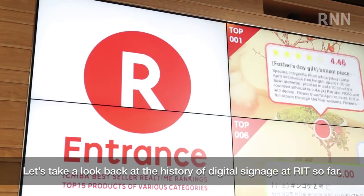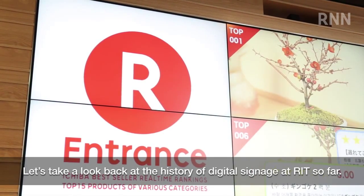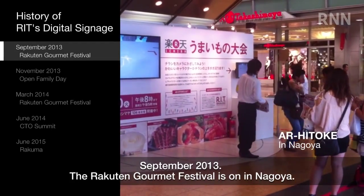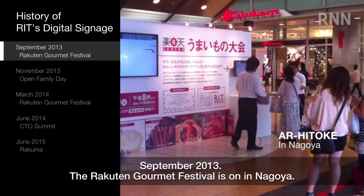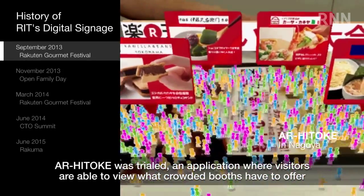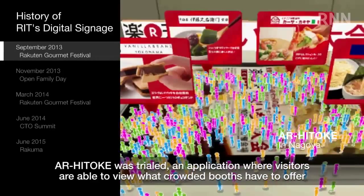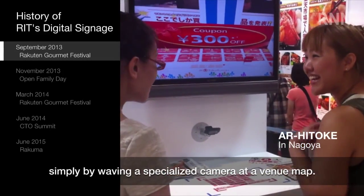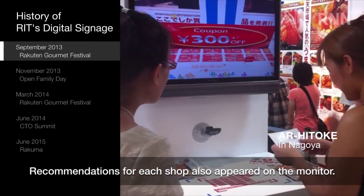Let's take a look back at the history of digital signage at RIT so far. September 2013: the Rakton Gourmet Festival is on in Nagoya. AR's Tokay was trialed — an application where visitors are able to view what crowded booths have to offer simply by waving a specialized camera at a venue map. Recommendations for each shop also appeared on the monitor.